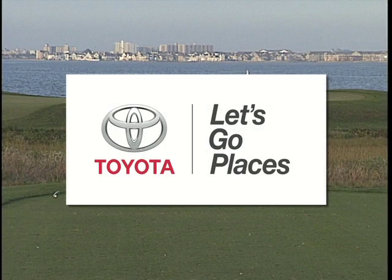This great golf course brought to you by your local Toyota dealers. Now's the time to go places with Toyota.